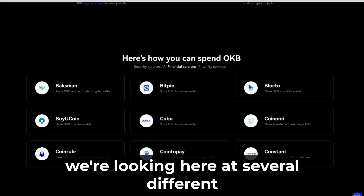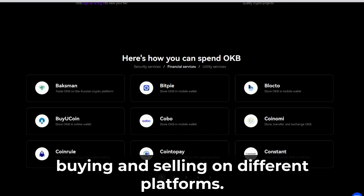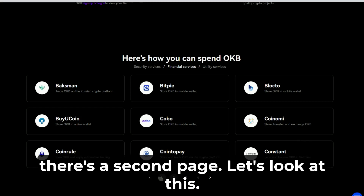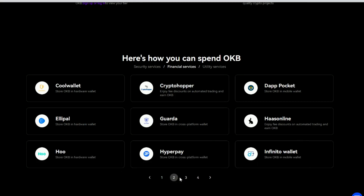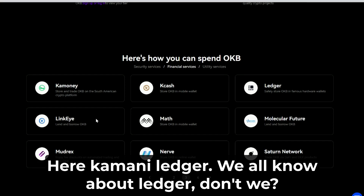There are several different ways you can use OKB tokens, including buying and selling on different platforms. There are also hardware wallet options available, including Ledger, for storing your OKB tokens securely.